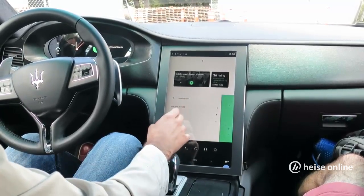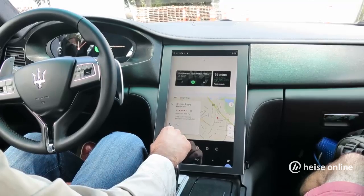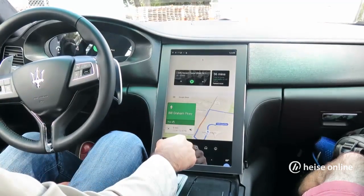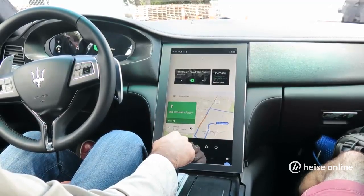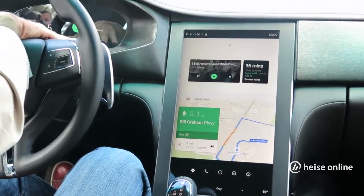For a quick demonstration, if we were to navigate somewhere — let's say go to Orchard Hardware Supply store — we'll see a couple of things happen. First, navigation starts here on the main display, and at the same time navigation also starts happening in the cluster.